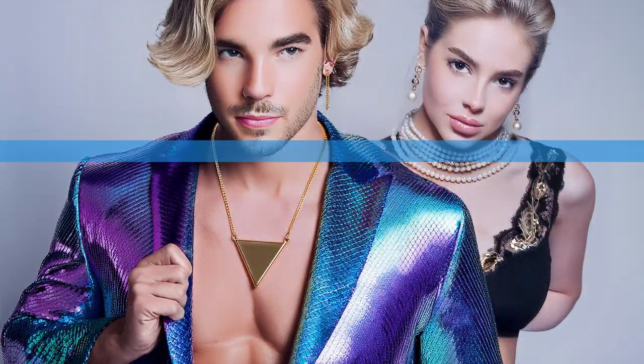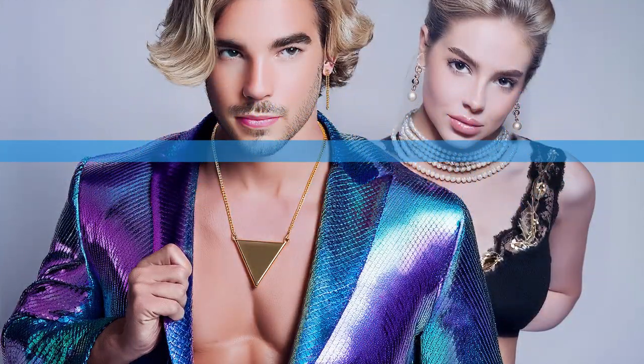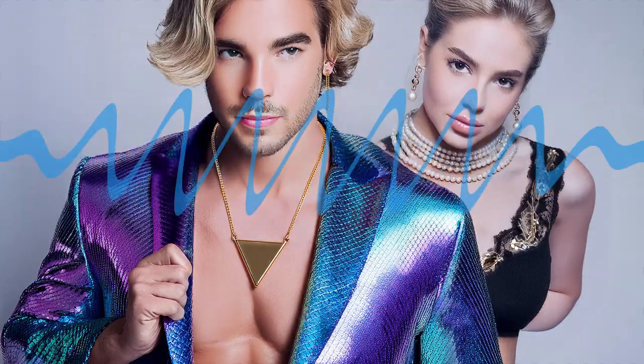You don't need to be able to draw to be an artist, thanks to AI. Sounds like science fiction, right? Well, buckle up, because AI is turning that fantasy into reality. Get ready to have your mind blown as we dive into the wild world of AI-generated art.